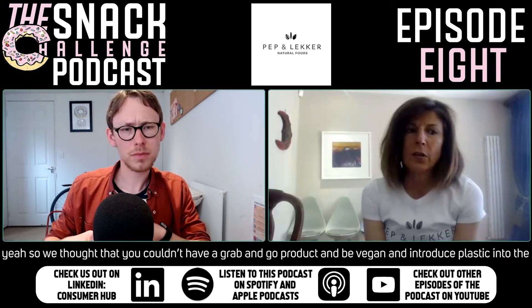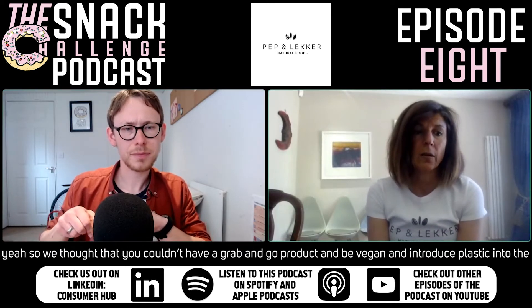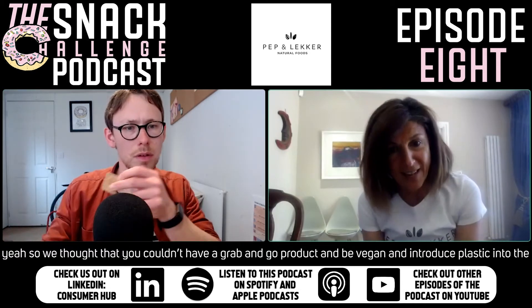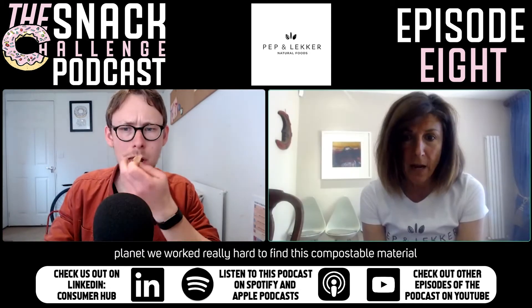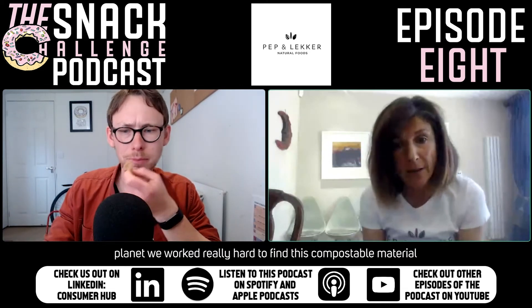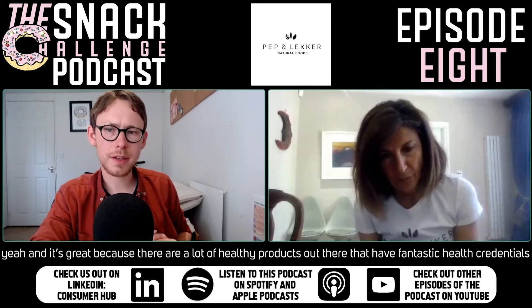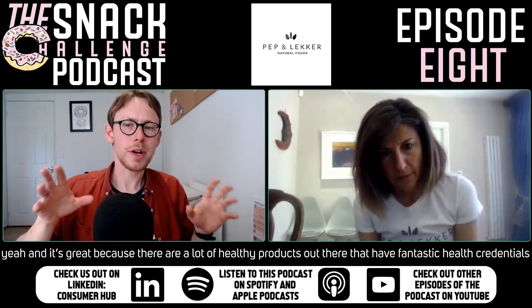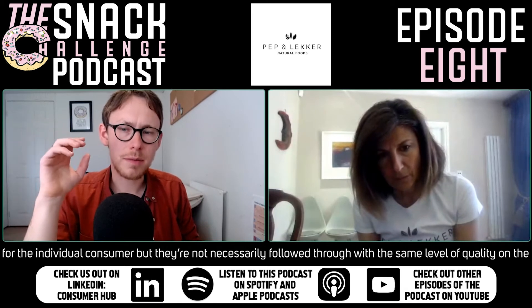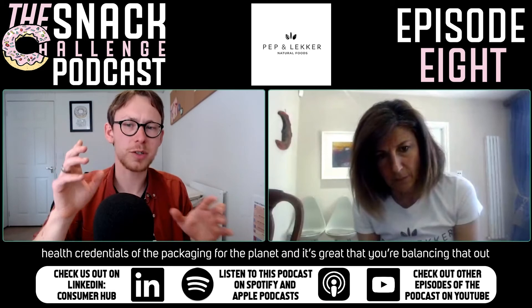We thought that you couldn't have a grab-and-go product, be vegan, and introduce plastic into the planet, so we worked really hard to find this compostable material. There are a lot of healthy products out there with fantastic health credentials for the consumer, but they're not necessarily followed through with the same level of quality on the packaging's health credentials for the planet.